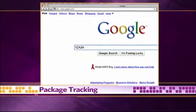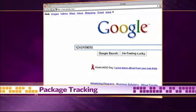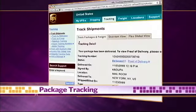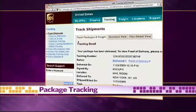Here are today's Google tips. Waiting for a package? Just type the UPS, FedEx, or even the U.S. Post Office tracking number into Google and you'll see exactly where your package is. No need to go to the carrier's website — it's all right there.